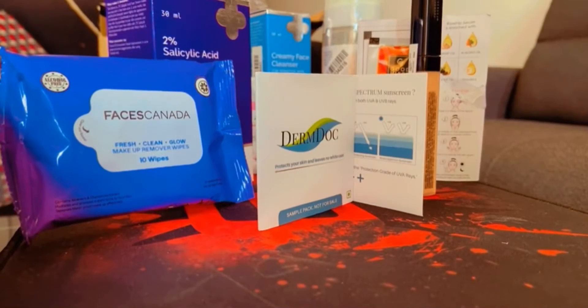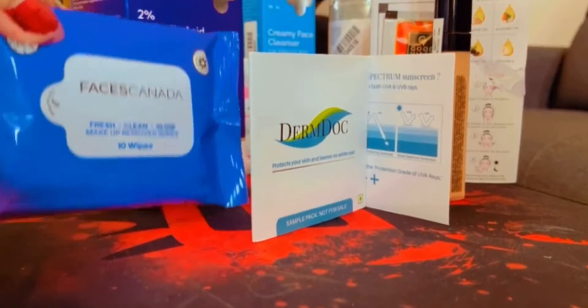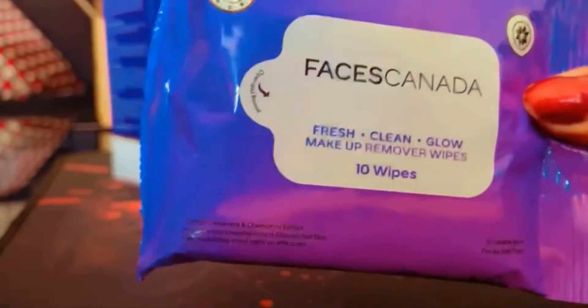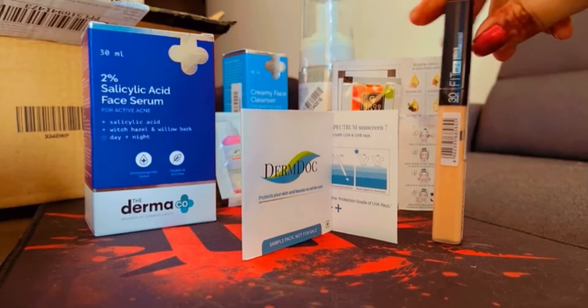The first product I ordered is Pocket Vibes from Faces Canada. This is the total 10 wife inside, and this is very good for all skin types.